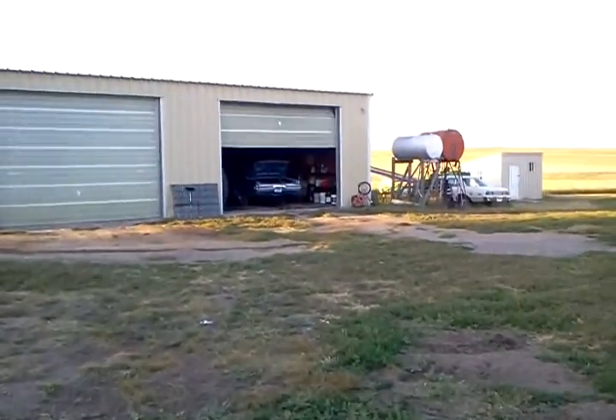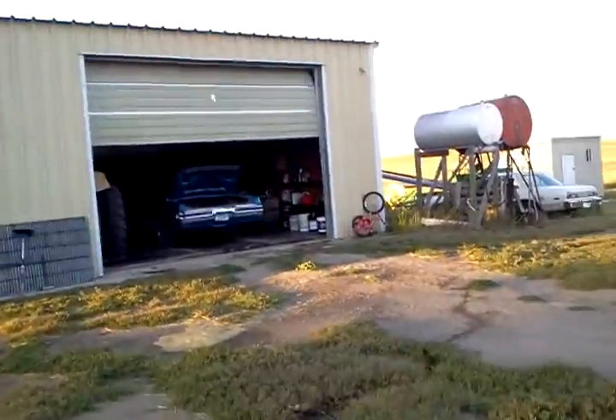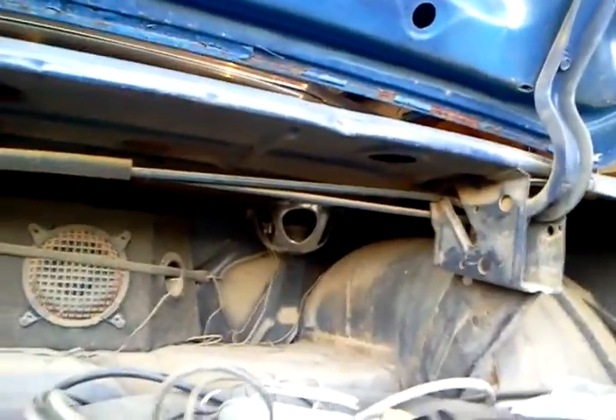Over here we got the old Buick. It's got the last engine we installed in it. It's pretty fast, goes good. We're playing a little music tonight — it's got pretty good sound for just a Pioneer CD player. It's a good old car.